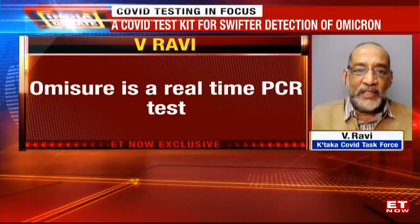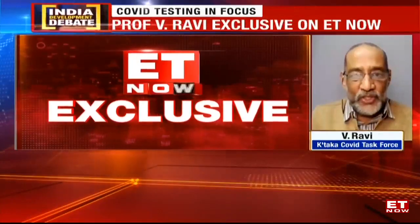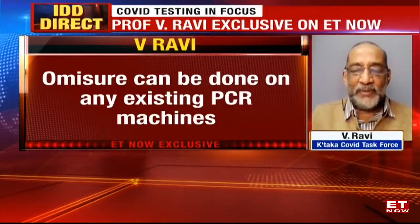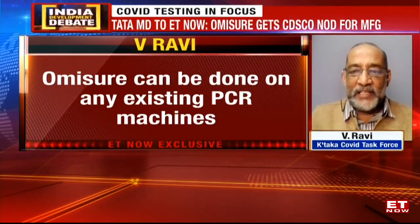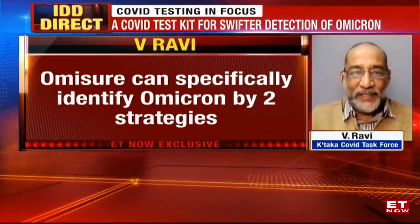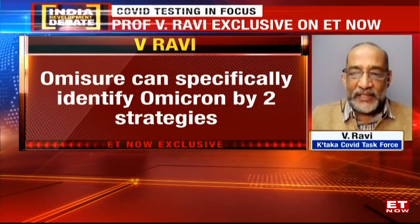What does this mean? The spike protein is the one that is mutated the most. And when conventional PCR tests are used, the S-gene does not get amplified in Omicron. A negative result for the S-gene is called a dropout, and that is one of the indicators.